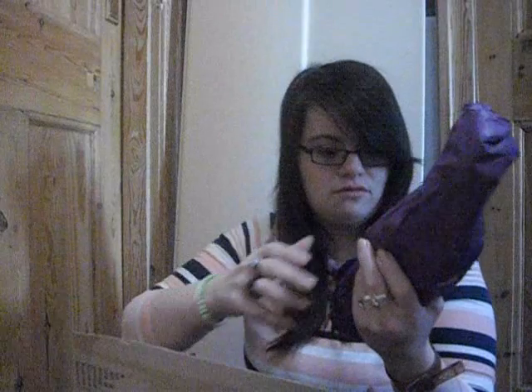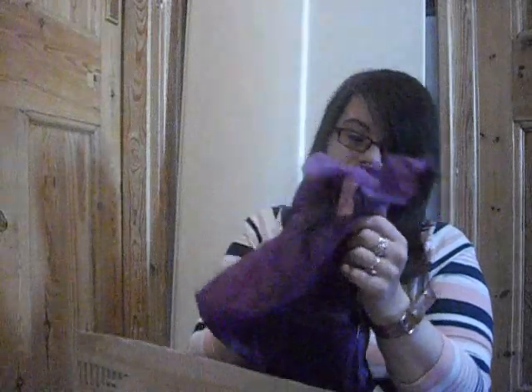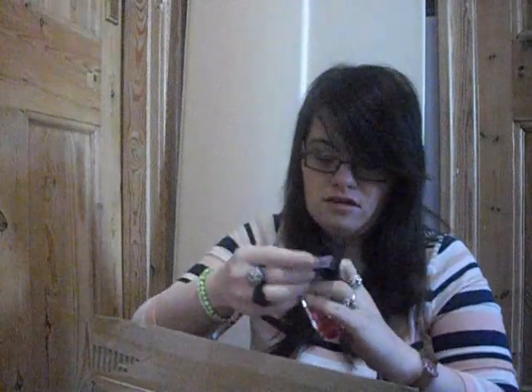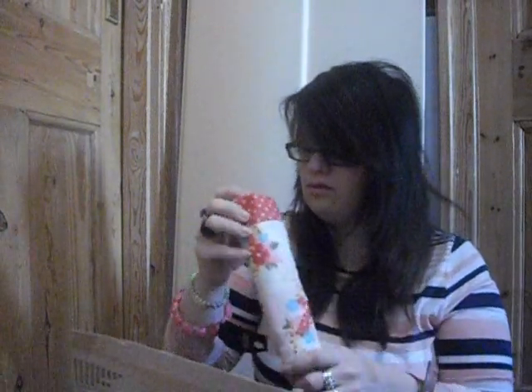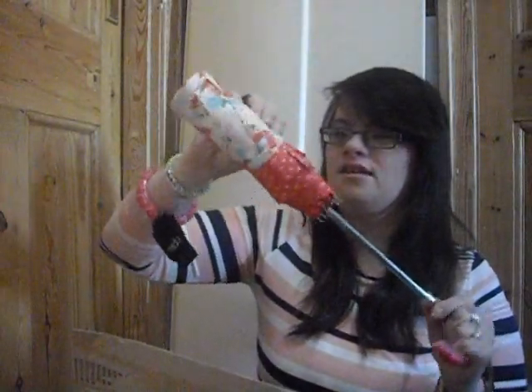Then she got me this big thing — oh my god, this is so so cute! It's just gorgeous — it's a bracelet! Oh my god, I really love that. It's OPI from Primark and it's so so cute. I'm going to wear it now. Thank you so much, Sophie!